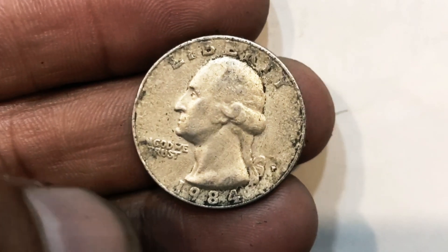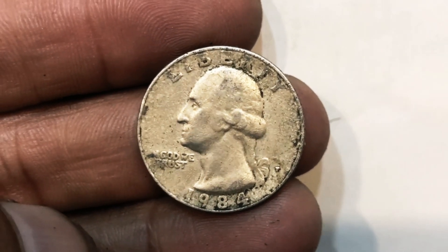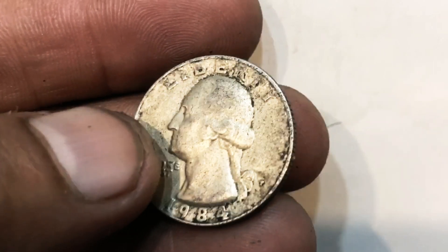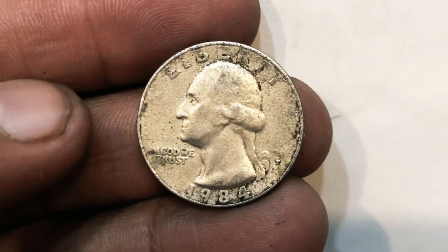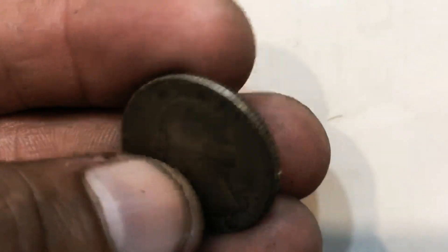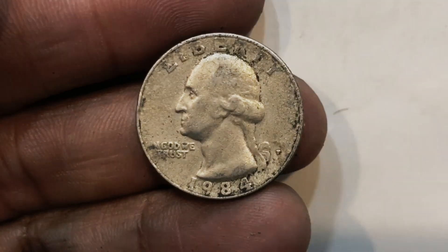Here's a mint error coin from 1984 that has been double struck. We can see that on the left side of the quarter as we zoom in. This coin ended up selling for over $160, and it is graded by NGC at a Mint State 64.